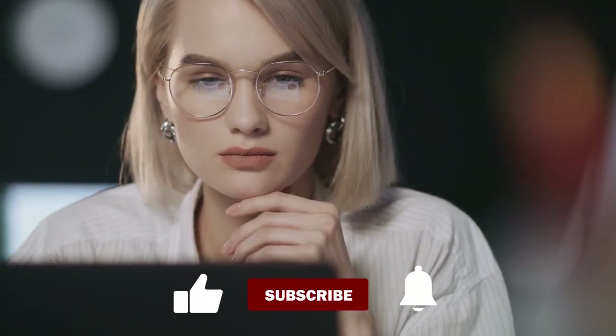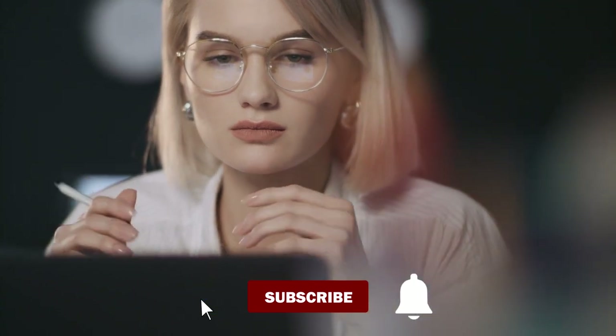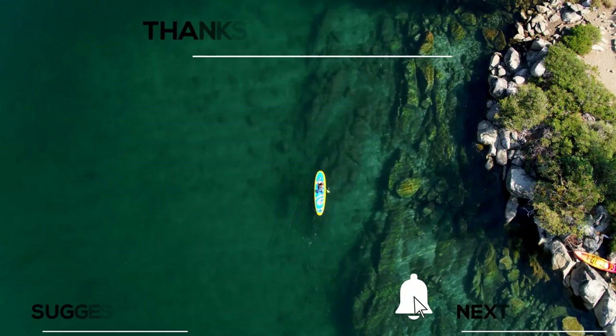For more videos like this, please don't forget to like, subscribe, and click the notification bell. Have a nice catch!